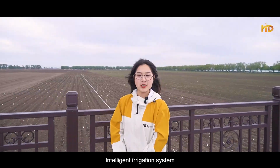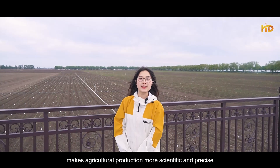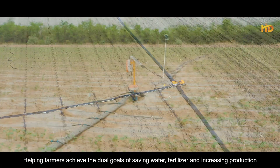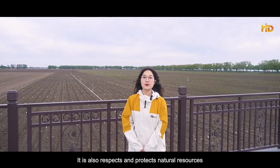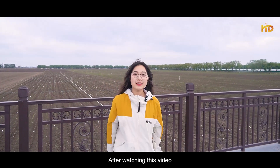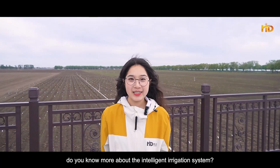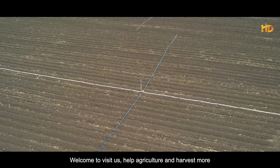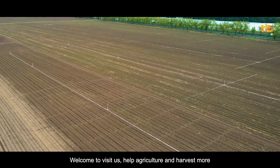The intelligent irrigation system makes agricultural production more scientific and precise, helping farmers achieve the goals of saving water, fertilizer, and increasing production. It also respects and protects natural resources. After watching this video, do you know more about the intelligent irrigation system? Welcome to visit us — help agriculture and harvest more.